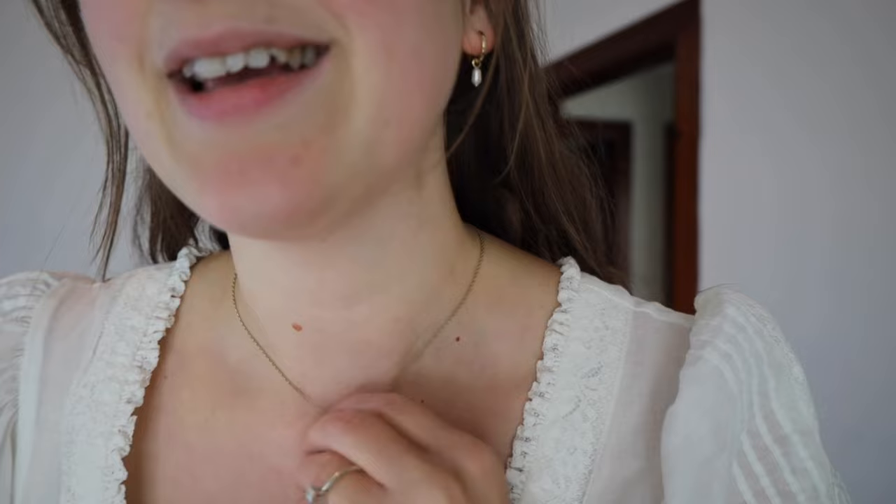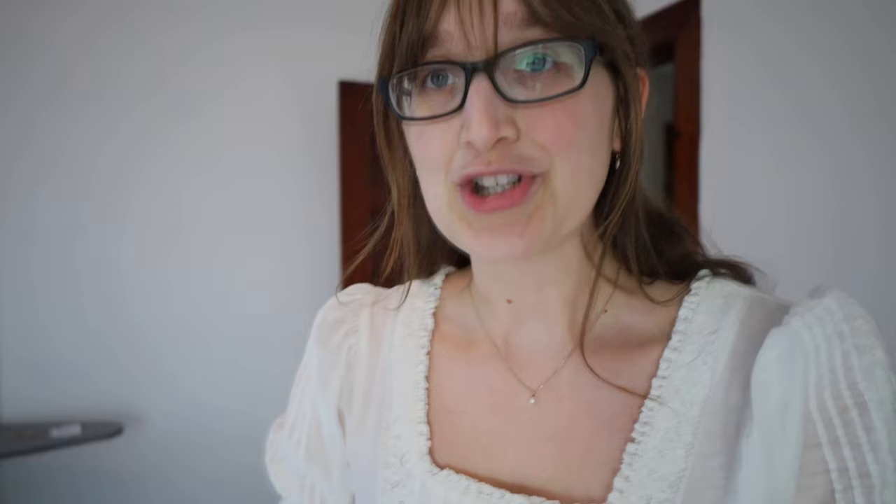Here's my outfit for day three: jewelry is Ana Luisa as always — the pearl necklace. I also got a little claw clip for my hair. I'm wearing my vintage Laura Ashley blouse and my wide-leg jeans from Madewell, but you can't quite see them. It's really chilly this morning. Let's get sewing.